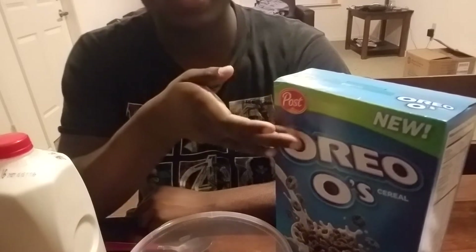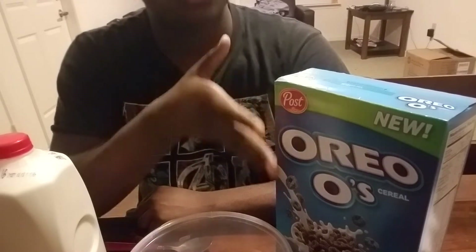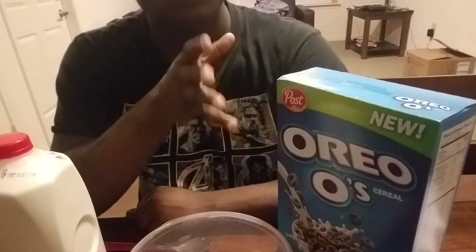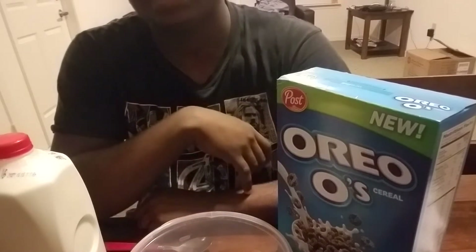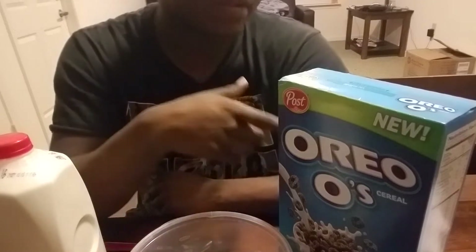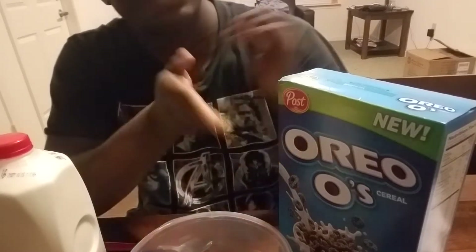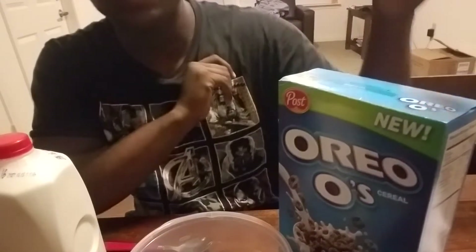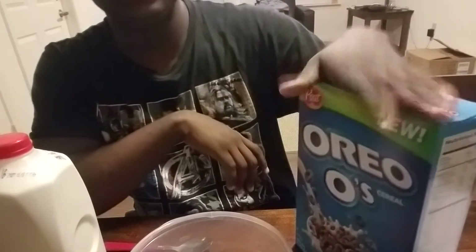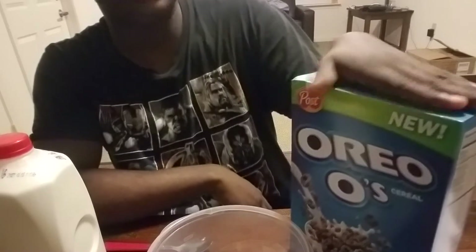I hadn't really had the time to go get a box. They had it at Walmart in different parts of the store, but every time I went I completely forgot about it. Then I saw a box at my local grocery store and I was like, I'm gonna have to make a video of it. I've seen people make these types of videos before, so I figured I'd give it a try.